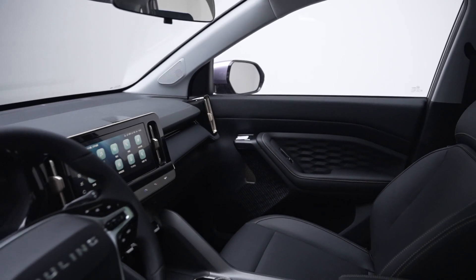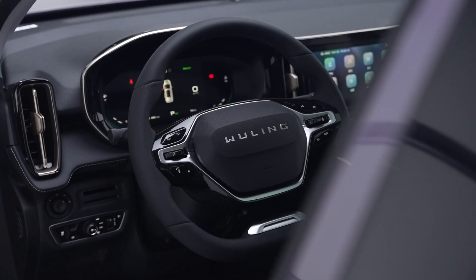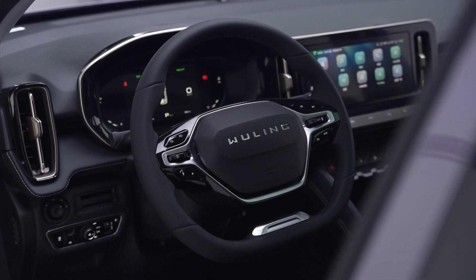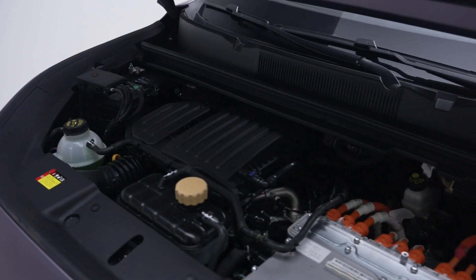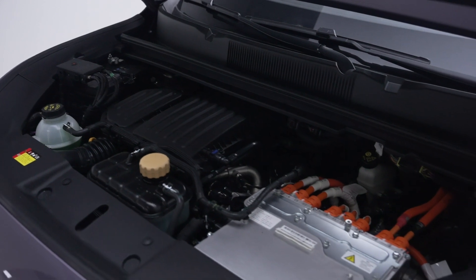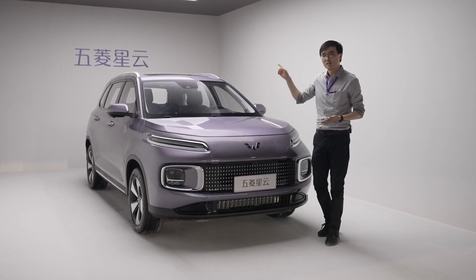This is the cheapest hybrid SUV you can buy even in China. It won't head to international markets — especially right-hand drive — because of the complexity of combining the petrol engine and electric powertrain. But if you make enough noise in the comments, I'm sure they will reconsider.